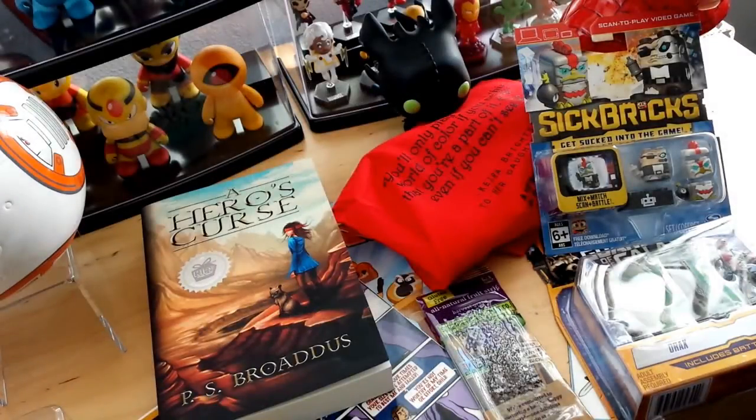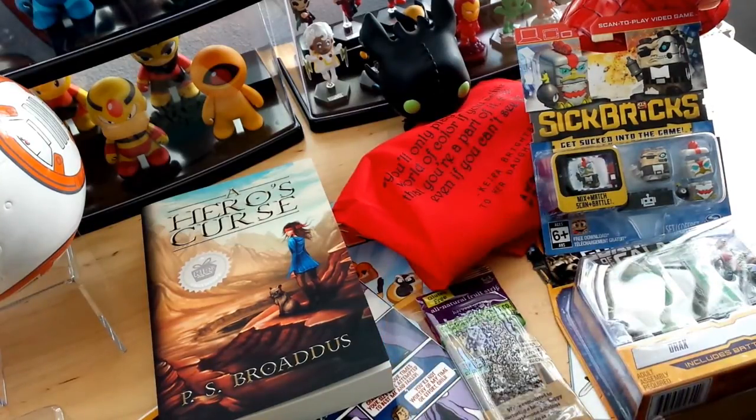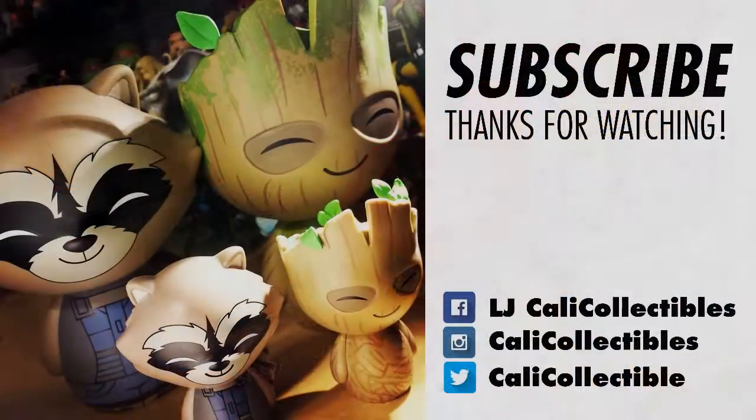Thank you guys so much for watching. Special shout out to Thomas and Kids Price Pack for allowing me to do a review — you guys are awesome. Go ahead and give me a big thumbs up if you guys liked this video. I will be doing more subscription box videos soon, so stay tuned. Thanks for watching — feel free to like, comment, and subscribe. I will see you guys next time. Take care. Bye!